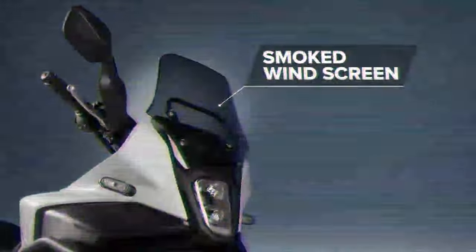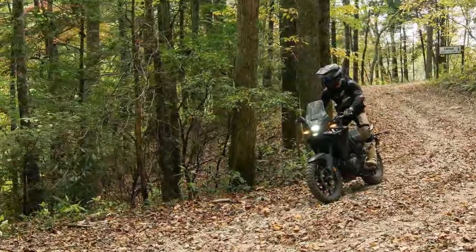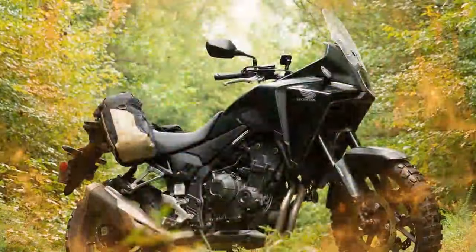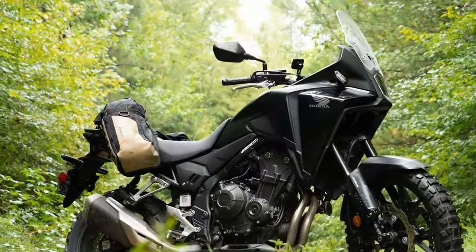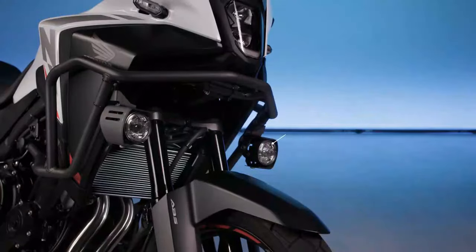The Nissin dual-caliper brakes carry over from the CB500X, delivering the same reliable stopping power with a smooth feel at the lever. With improved damping on the Showa SFF BP fork, there's even less brake dive entering corners, giving a more planted feel through the apex.